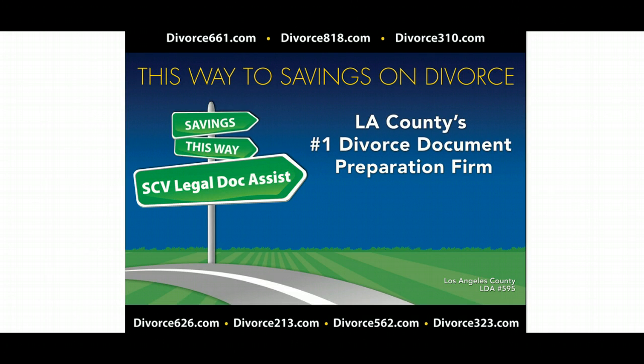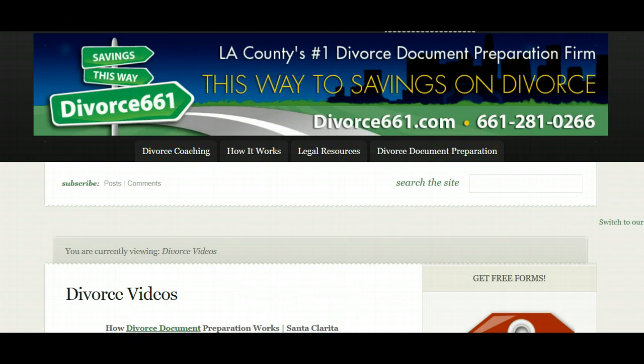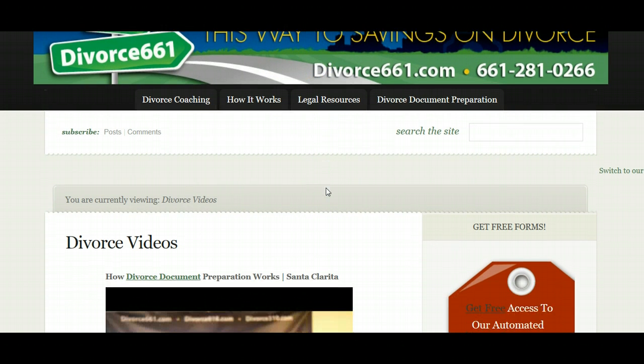Today I'm just going to show you where you can find these resources. I'm going to take you to one of our sites here, our Divorce 661 website. As you saw on the previous screen, we do have a website for each specific area code in Los Angeles County where you can get site-specific information for local courts. But today we're talking about the Divorce 661 website for Santa Clarita, and I wanted to show you where you can access all of our divorce videos and how-to videos.